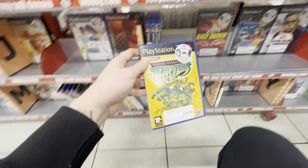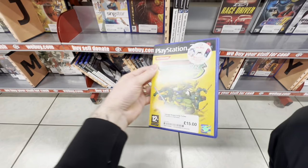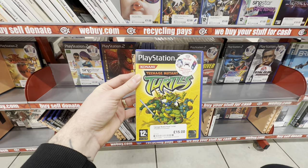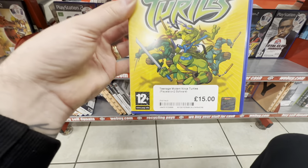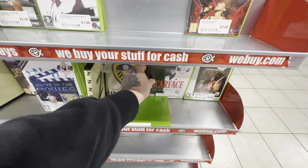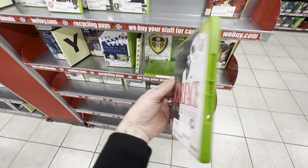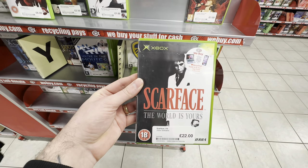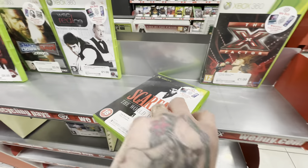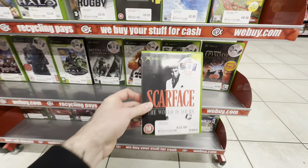Lurking here in the PlayStation 2 section is a game you do not see very often — Teenage Mutant Ninja Turtles. This is part of a trilogy I'm trying to complete on the OG Xbox — I've got the first two games but the third game in this trilogy is super expensive. I would love to see a remaster of these games in the future. Speaking of hidden gems, here we have Scarface: The World Is Yours for the OG Xbox. This game is slowly creeping up in price — I just recently picked this up for the PlayStation 2 so I did pass it for the Xbox, but if you're a fan of GTA games you will absolutely love this one.